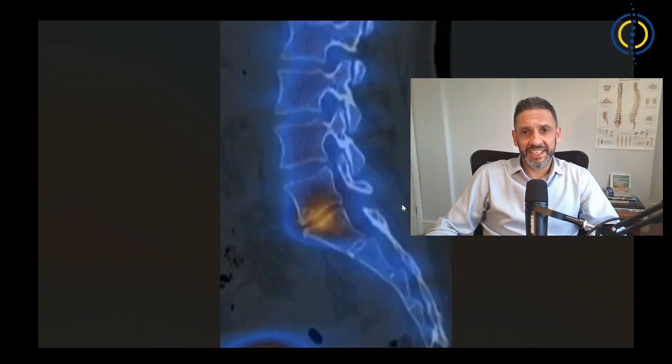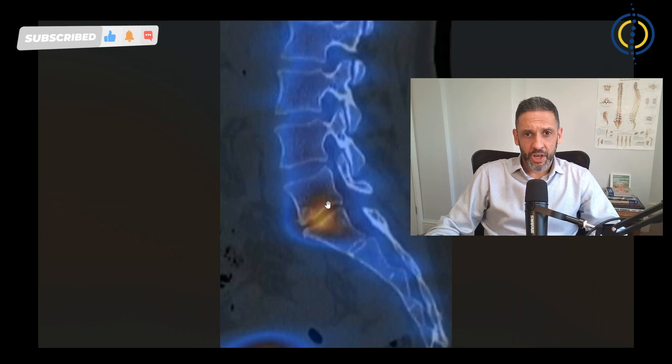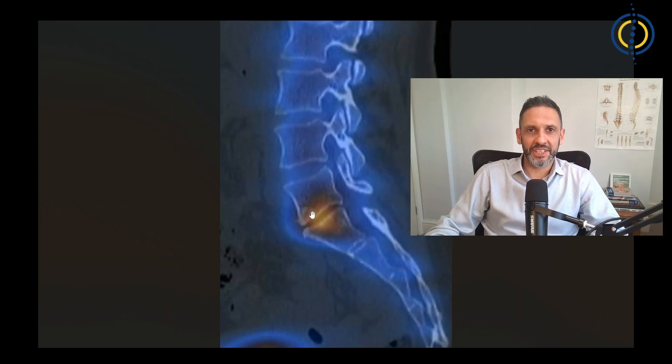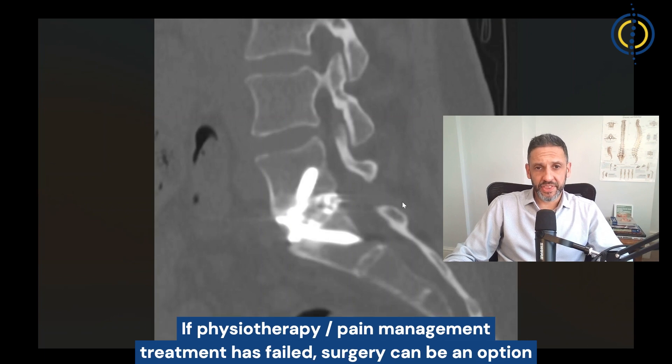The most important factor is the clinical history and examination findings by an expert clinician. There are also tests that give us clues as to whether a worn or degenerative disc is the source of your pain. Demonstrated here is a SPECT CT scan showing an area of high uptake, which could imply this is the pain generator — though this must be interpreted with caution. In this scenario, if patients have failed physiotherapy or pain management, surgery to fuse the segment can give good results.